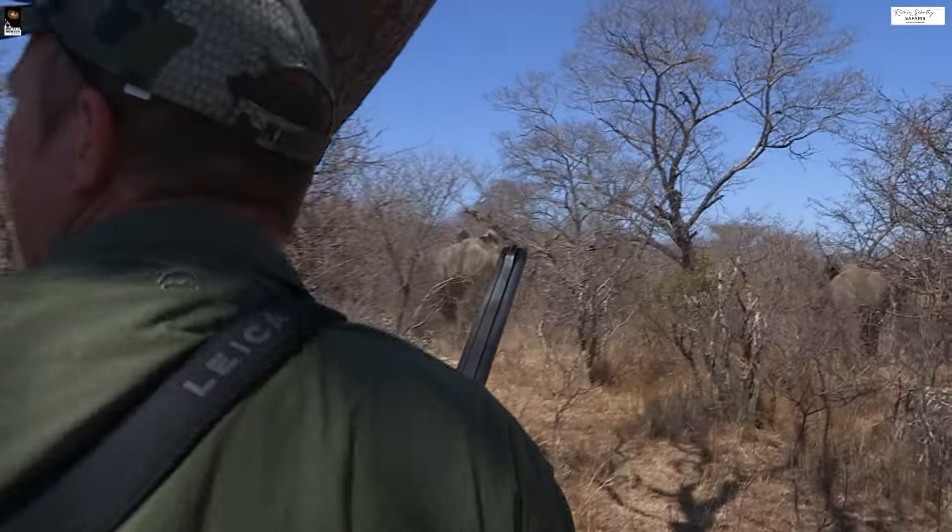If he carries on walking, he's literally going to walk like two meters from us. That was close. Pretty up close and personal.